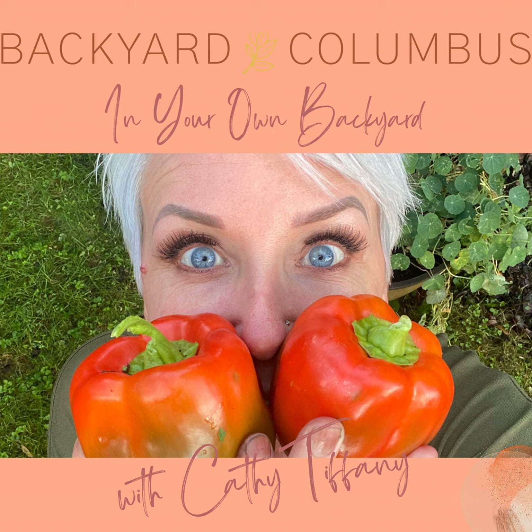Hello, everyone. It's Kathy again with Backyard Columbus. Today's episode is called Beyond Basic Landscaping. First of all, I'd like to tell you I am not a landscape architect, I am not a master gardener, but I am very passionate about what you can do with your backyard because it has brought me so much joy. And that's honestly why I'm doing this whole podcast.